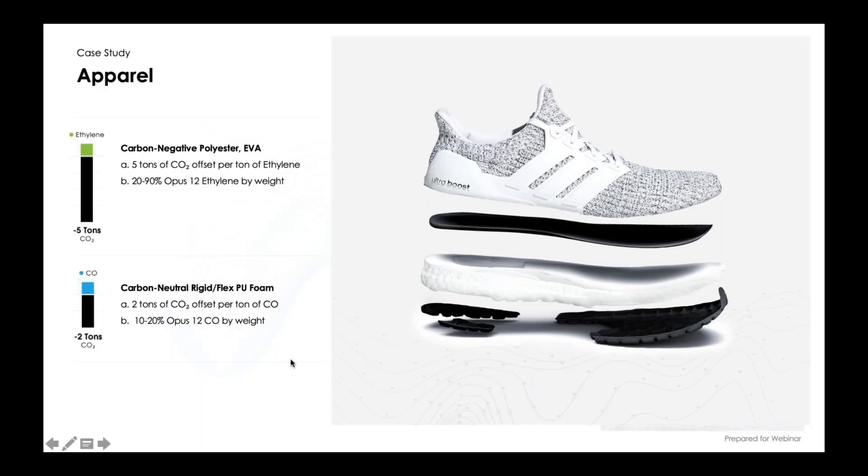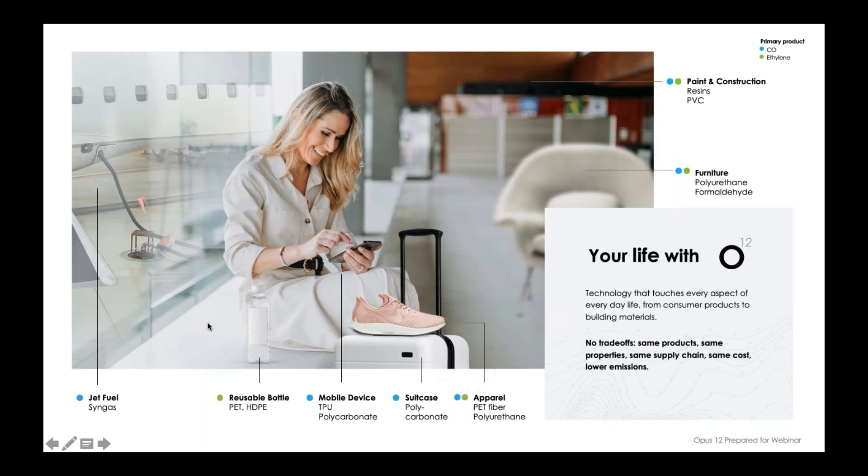One way we can make CO2-negative polymers is in common household products. For example, in a shoe, we can make EVA out of ethylene and polyurethane out of carbon monoxide, basically creating the equivalent materials these companies are already using but made from CO2—creating a CO2-negative footprint. Beyond shoes and common household products, we can make everything from reusable bottles, to luggage, to building materials, and even to jet fuel.